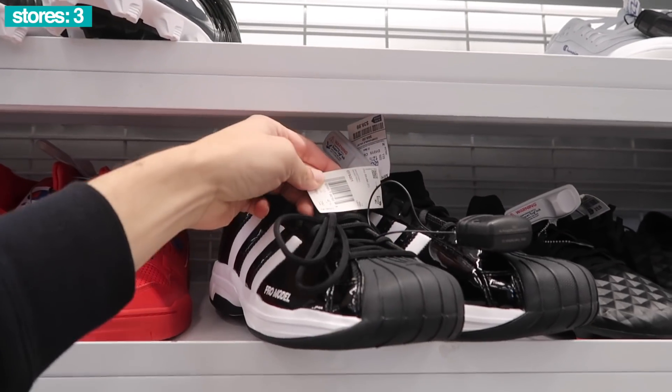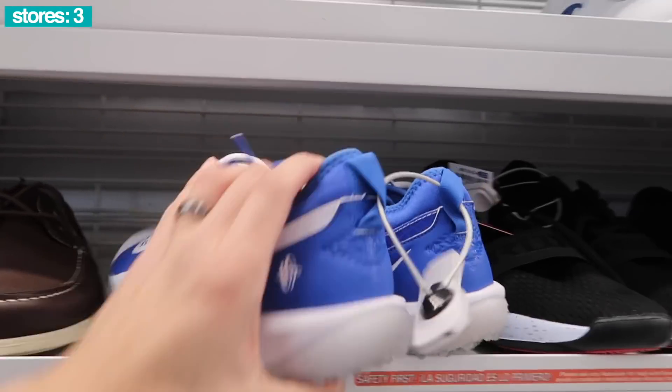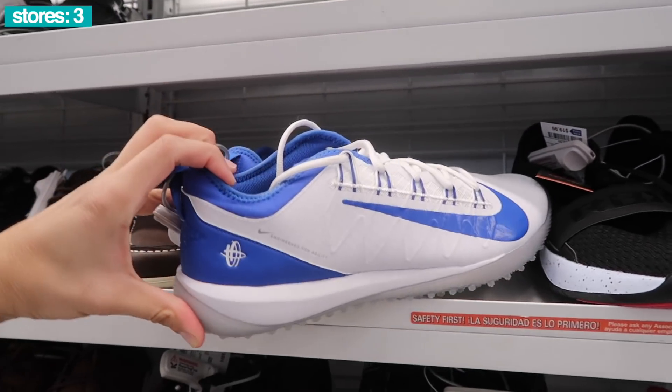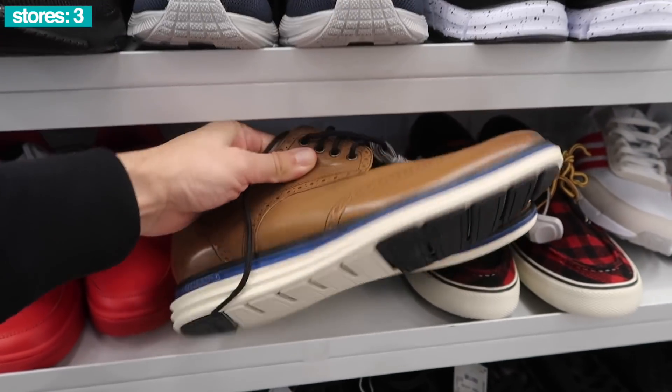Up here the Pro Model, black patent, $40, size 12. A lot of these Harachis are pretty cool - this one blue and white, $20, size 12. Cole Haans, $40, size 11.5 Original Grand with the extra laces.